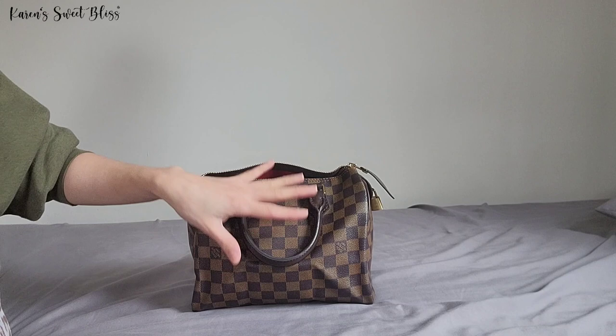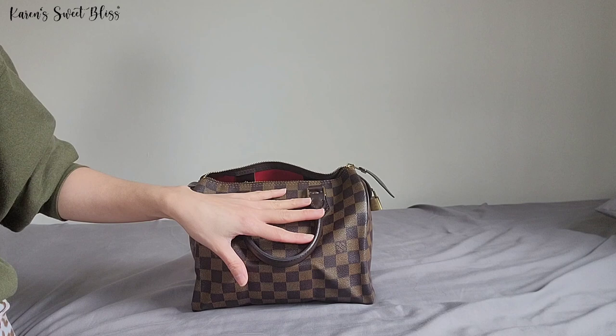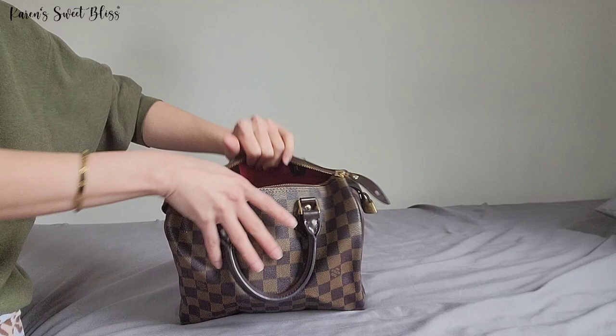For example, she doesn't use this one anymore, so I just took it from her closet and traded something in return. It's actually a good thing because it saves us a lot of money. Instead of buying new stuff, we just switch off bags, which is more convenient and economical for everybody.